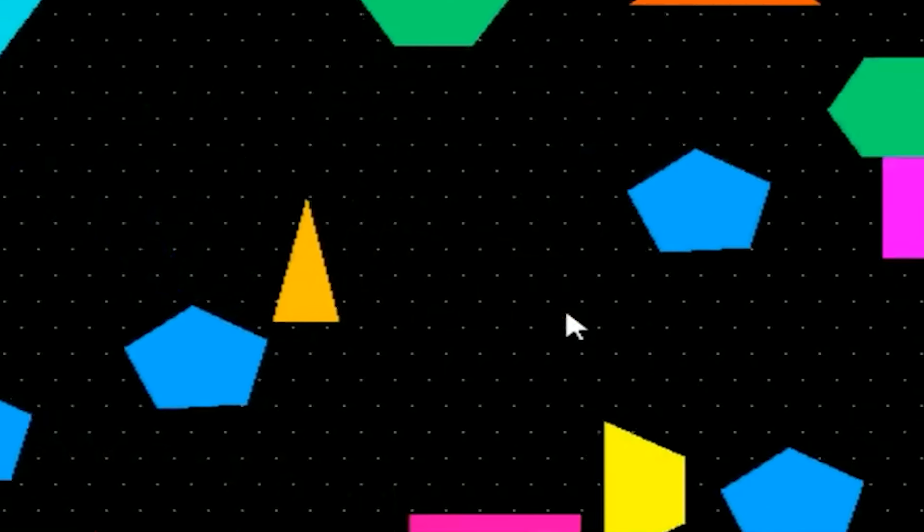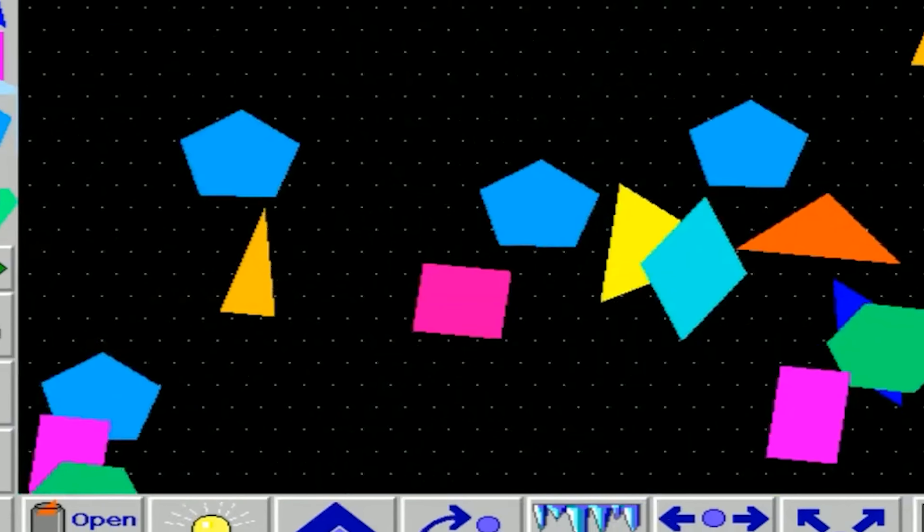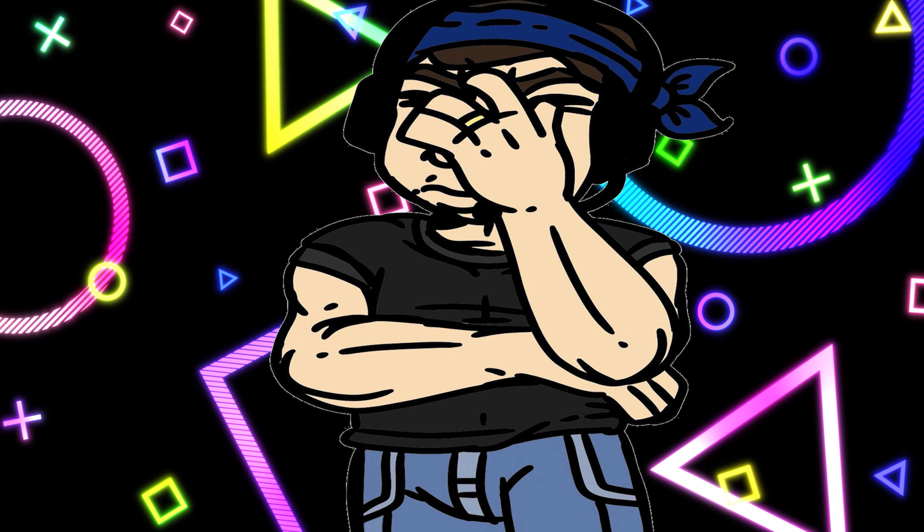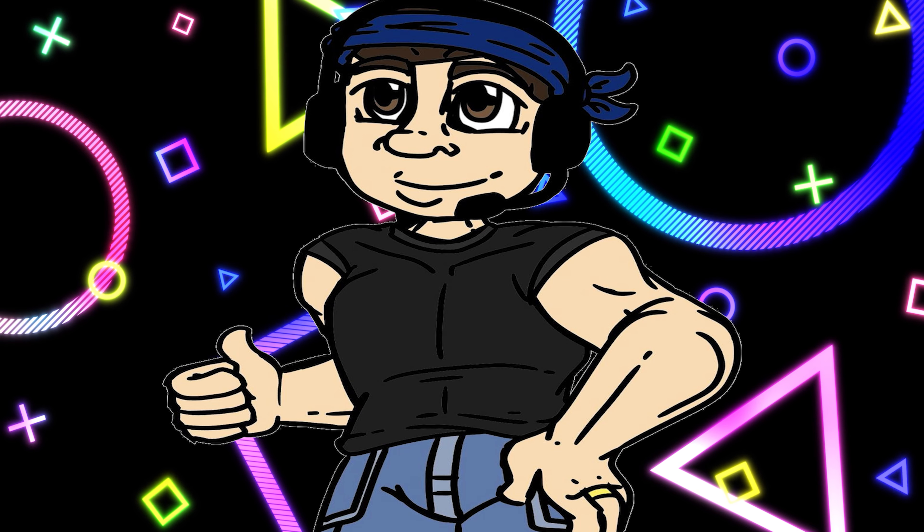Flying Shapes allows users to create their own shapes while producing playful sounds. That's essentially all there is to it.